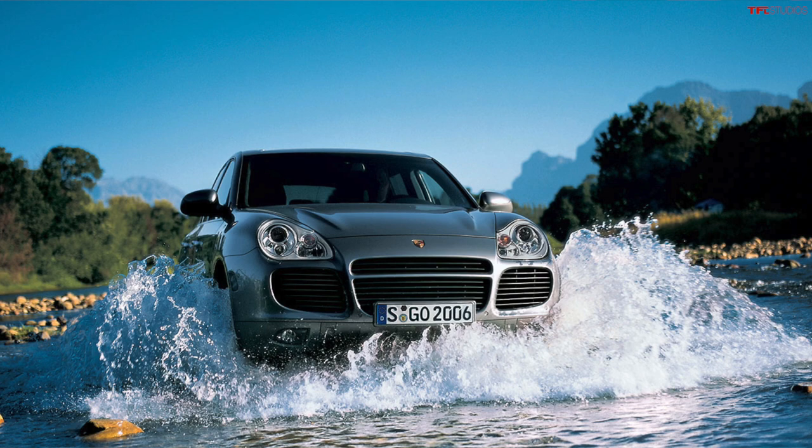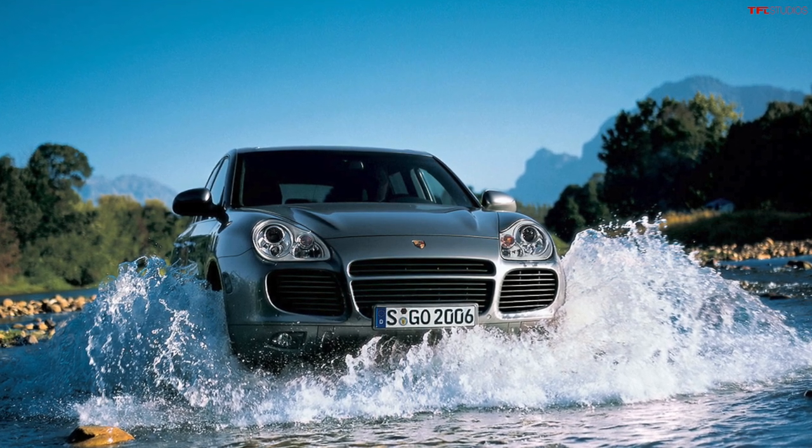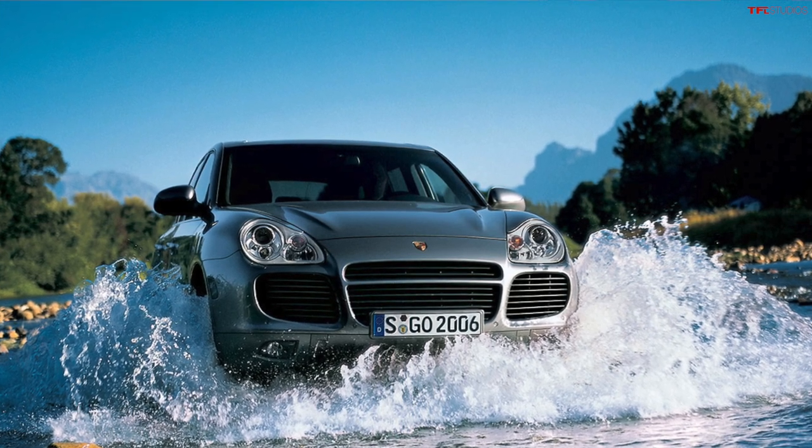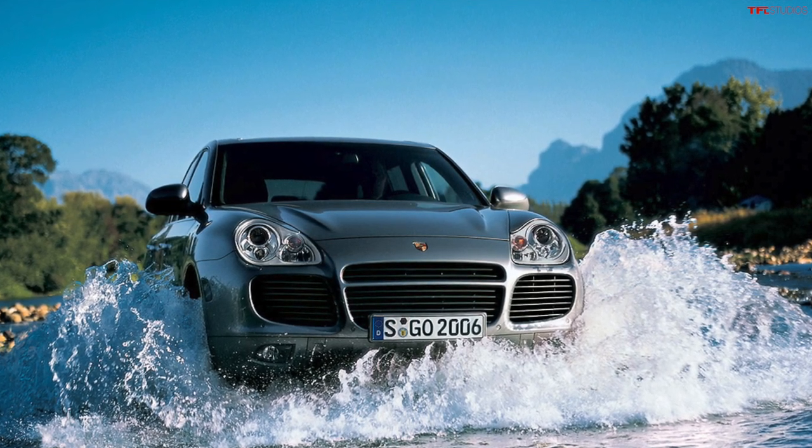Number four on our list is the direct cousin to the Touareg — it's the Porsche Cayenne. These were co-developed; Volkswagen worked with Porsche on this vehicle. They were a little different in the engine department, but the platform is pretty much the same, so you can get the air suspension and the locking diffs. On the Porsche you can even get rocker protection and underbody protection, which you couldn't do on the Volkswagen. The Porsche is also remarkably ugly — it kind of looks like a Boxster sucking a biscuit, with a weird crazy front end — but it's super off-road worthy.